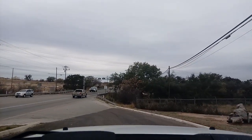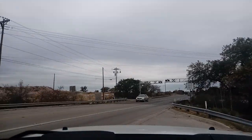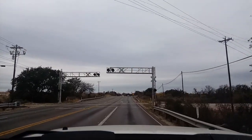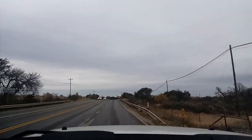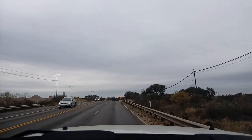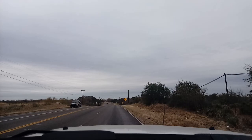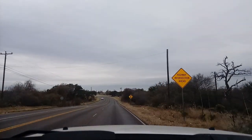Hi guys, this is Rusty78609, Central Texas, USA. It's getting close to 10 a.m., it's 46 degrees. Here I am — I'm thinking about solar again, and I thought I'd just do a short video and let you know what I found out for me.